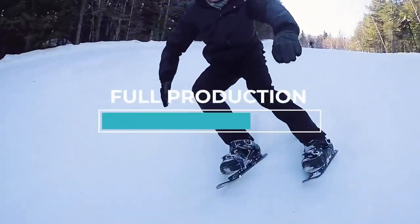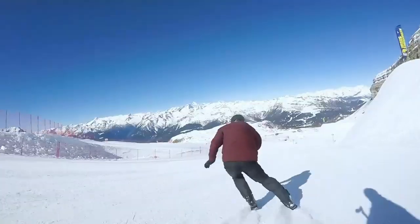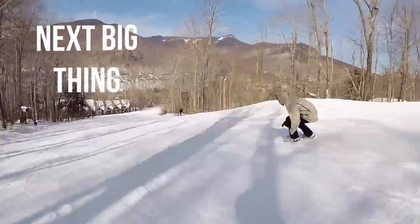If you're an inline skater, ice skater, or just an adventurous spirit, you're going to love the wintertime fun these short skis bring to you.